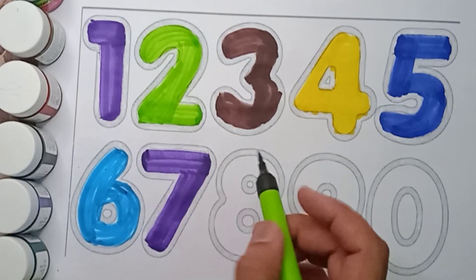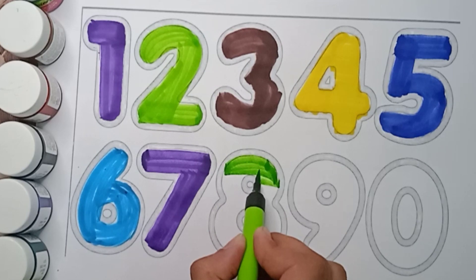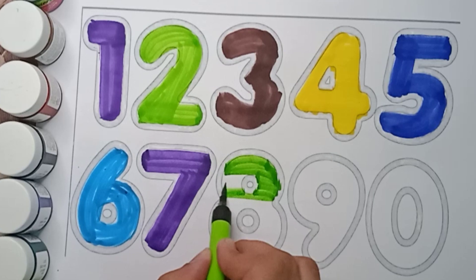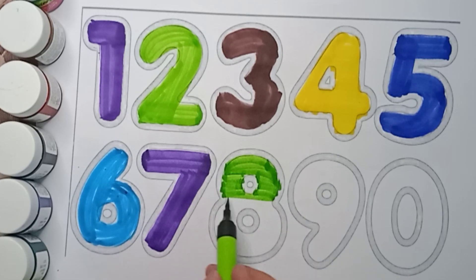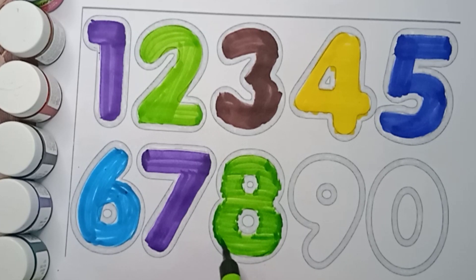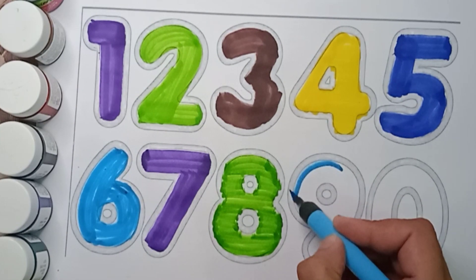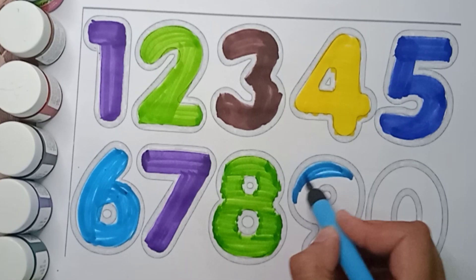Next is green color. Green color, eight. Green color, eight. What color is it? It's green color. And which number is this? It's eight. Green color, eight. Sky blue color, nine. Sky blue color, nine.